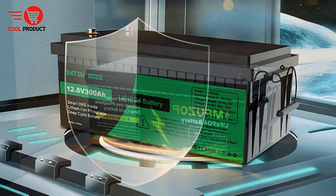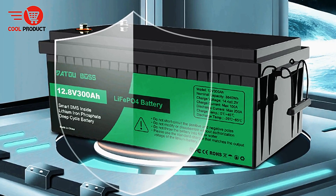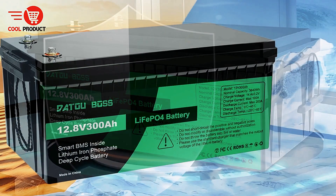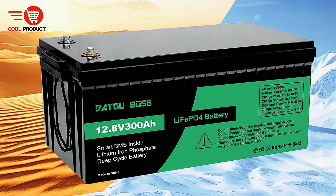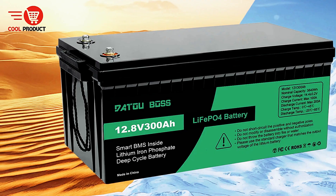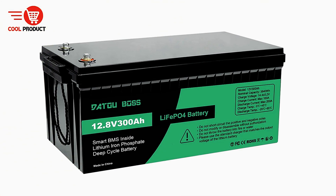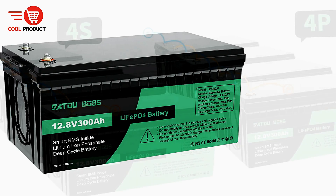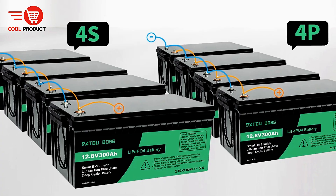The versatility of the DATU BOSS LiFePO4 battery makes it suitable for a wide range of applications. Whether you are powering trolling motors, solar systems, household appliances, boats, RVs, or industrial tools, the DT300A delivers reliable performance. It supports parallel and series connections, allowing up to 4 batteries to be linked together to increase capacity to 1200Ah and voltage for larger-scale applications.